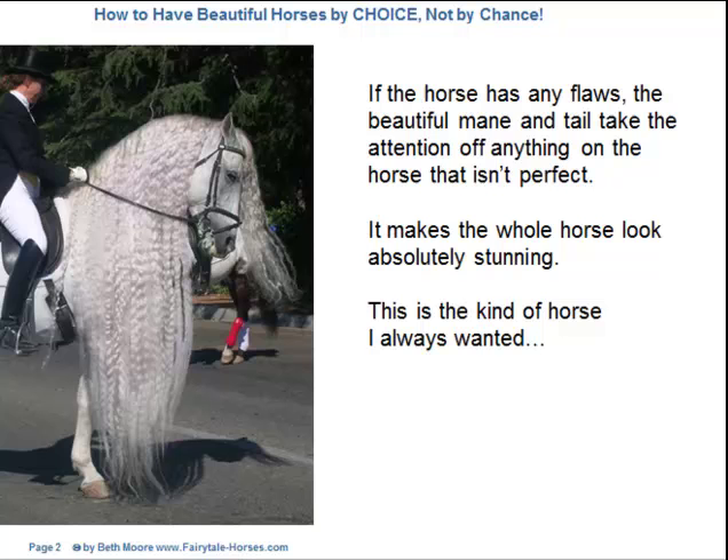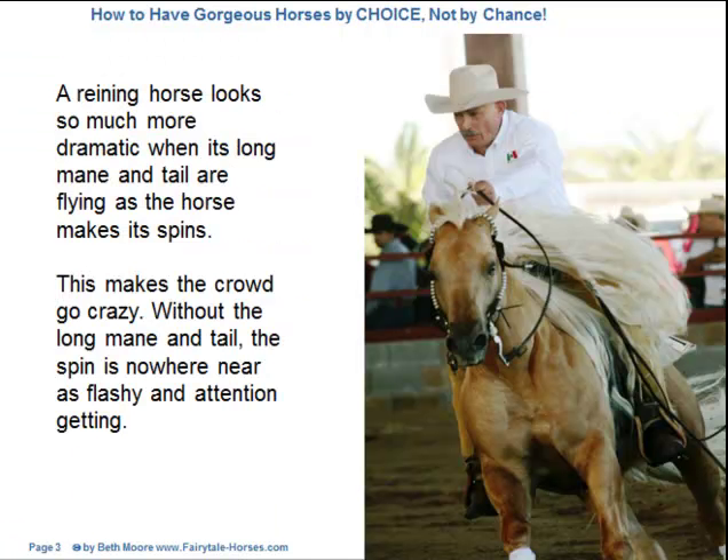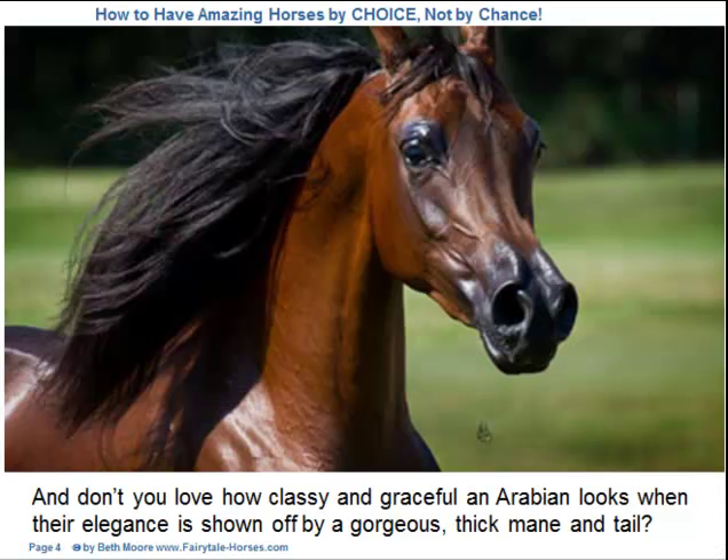This is the kind of horse I always wanted. A reining horse looks so much more dramatic when its long mane and tail are flying as the horse makes its spins. This makes the crowd go crazy. Without the long mane and tail, the spin is nowhere near as flashy and attention-getting. And don't you love how classy and graceful an Arabian looks when their elegance is shown off by a long, thick mane and gorgeous tail?